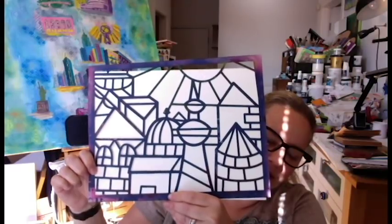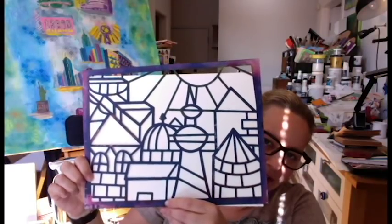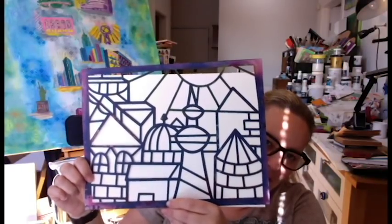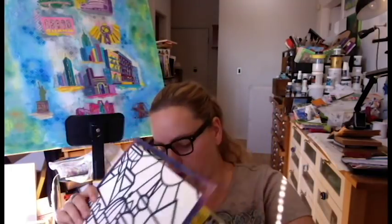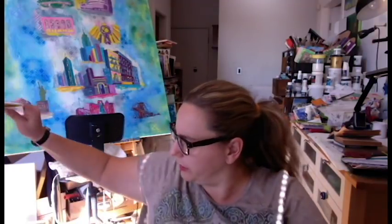And then the nine-by-twelve stencil — you can see it's like a cityscape with all kinds of funky little bits and pieces. Natalie, this looks really different from what you usually do. Actually, yes and no.